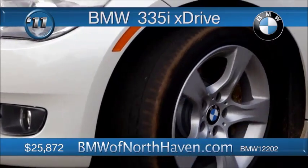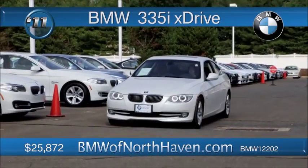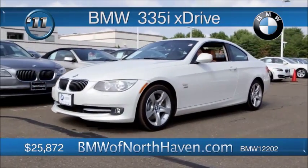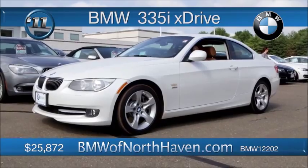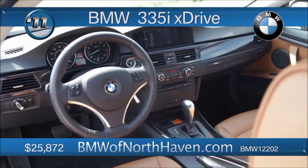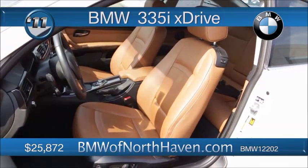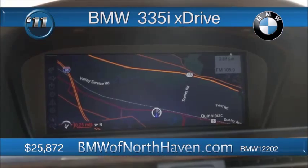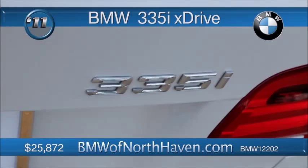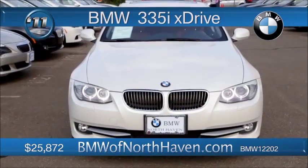2011 BMW 335i xDrive on the block today. This traditional sports sedan has the venerable inline-6 with 24 valves, turns out 300 horsepower with the twin-power turbos, electronic throttle control, and a 6-speed manual transmission, making this one a rare find. Oh, it's a coupe, too. The xDrive means all-wheel drive system with extensive aluminum components in the suspension, making it lighter, stronger, better. Dynamic brake control, all part of the underneath that makes this 3 Series so smooth on the straights and the curves. Front cup holders, too. This one listed with an internet special of $25,872. Go see Bruce, let's talk numbers, try a test drive, and talk some more.